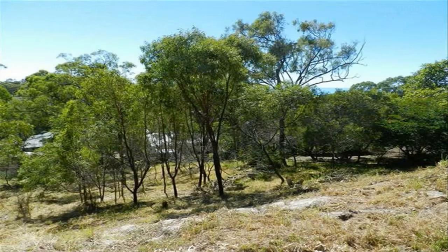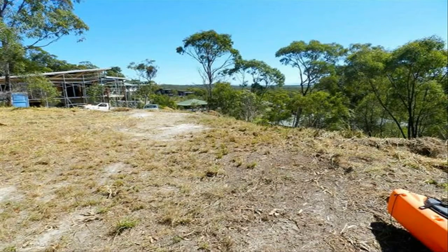Vacant land in Agnes Water is very popular with investors. Please contact Mark to inspect this block.